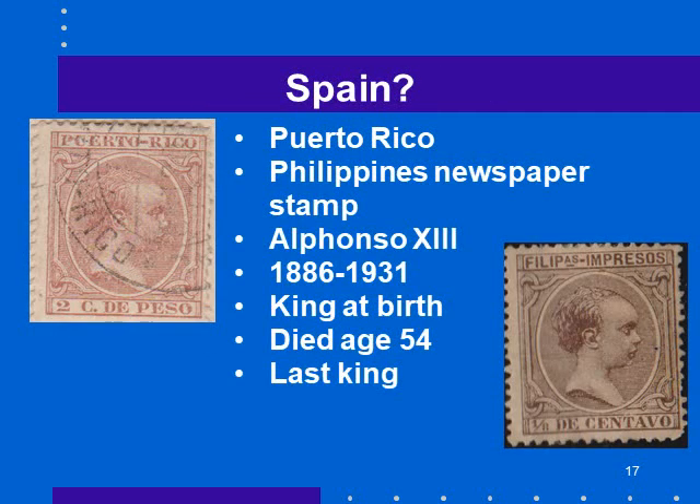These two stamps are obviously from Spain, except looking more closely, one is of Puerto Rico and one is of the Philippines — and it's actually a newspaper stamp. This is a very young-looking king: Alfonso XIII, born in 1886 and king until 1931. He was king at birth — his father had died the year before, but the queen was pregnant, so at birth he became king. He died at age 54 and was the last king of Spain. They have other stamps of Alfonso XIII when he's more grown up, but this is him as effectively a baby.